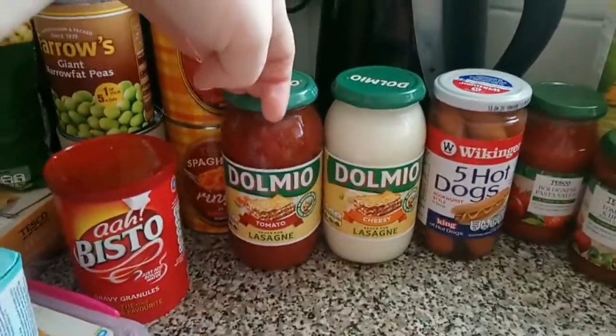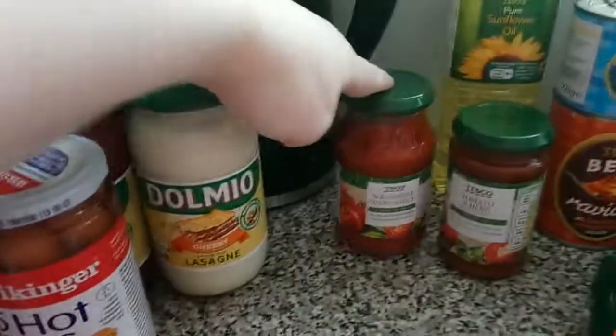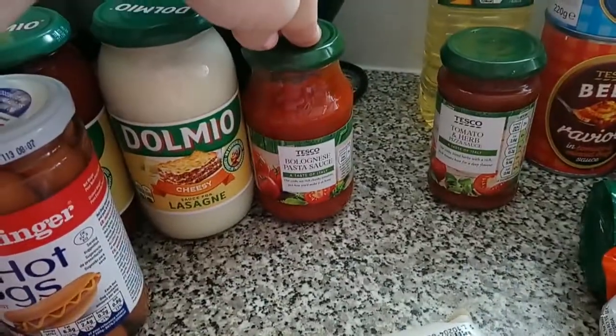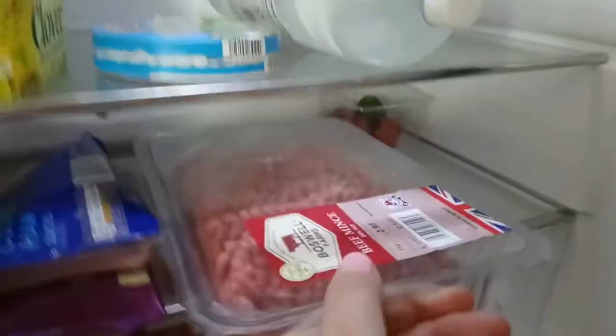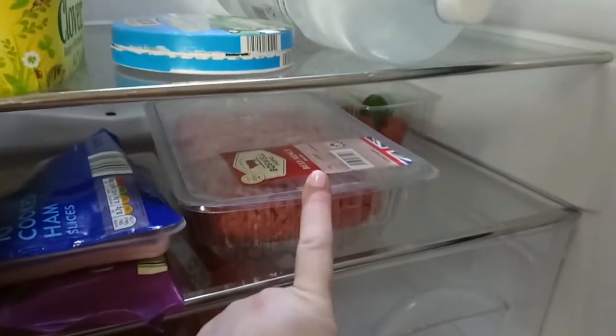I've also got some cheesy white lasagna sauce and tomato lasagna sauce, our normal hot dogs, and Lily's bolognese sauce — she loves it so we get it every time to go with pasta or mince. I've put the fresh mince straight in the fridge because last time it went off before we even used it.